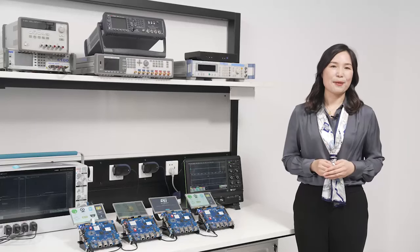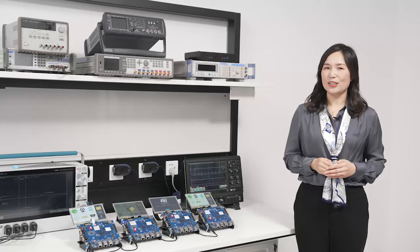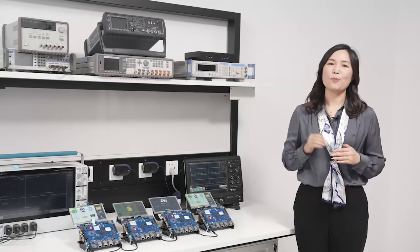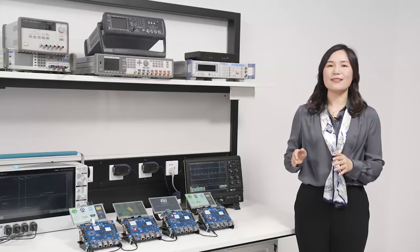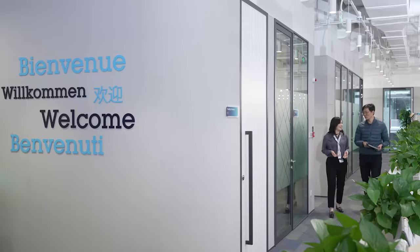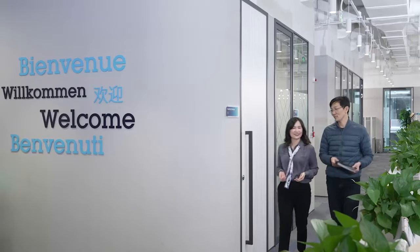With the STM32 MP25, you can see how ST's second-generation STM32 microprocessor enables secure and advanced Edge AI computing. It brings the robustness needed for Industry 4.0 applications.